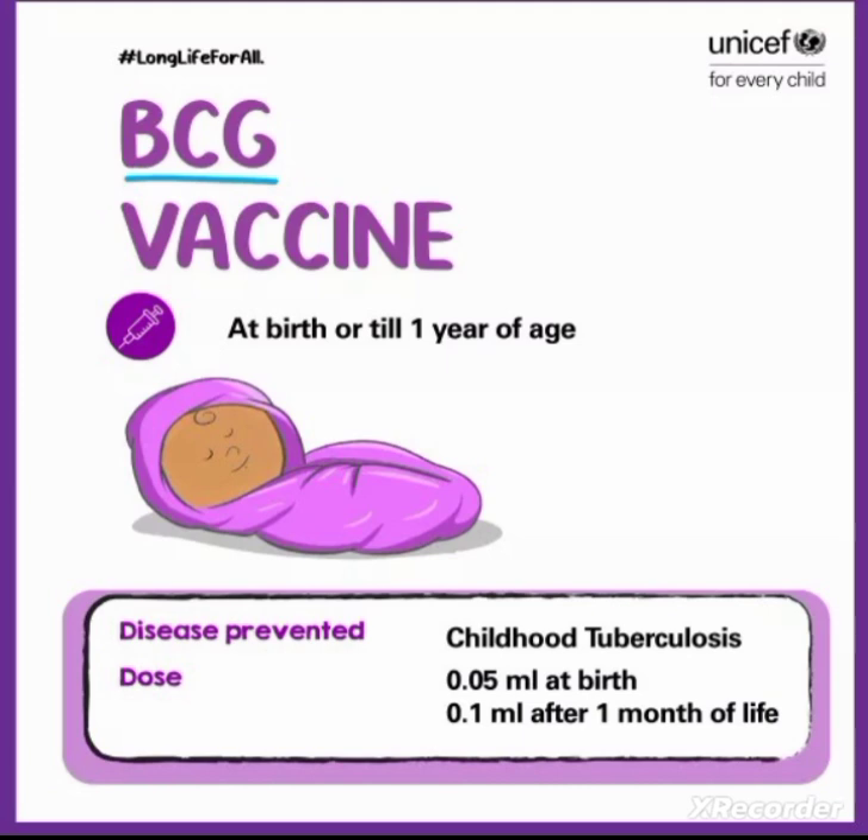BCG vaccine will be given at birth or till 1 year of age. The main dose for a neonate at birth is 0.05 ml, and 0.1 ml after 1 month of life. It is given till 1 year of age.